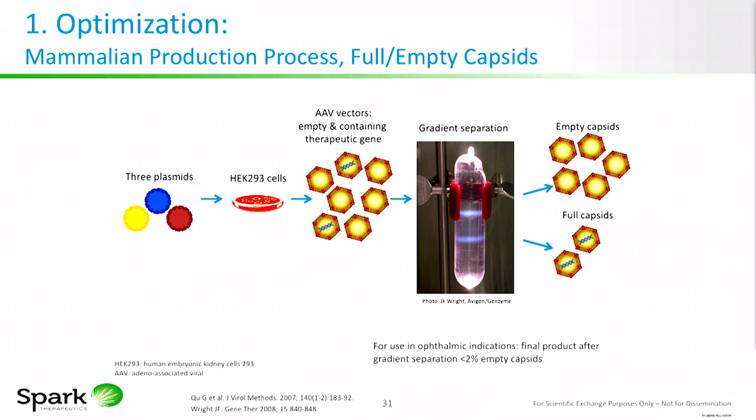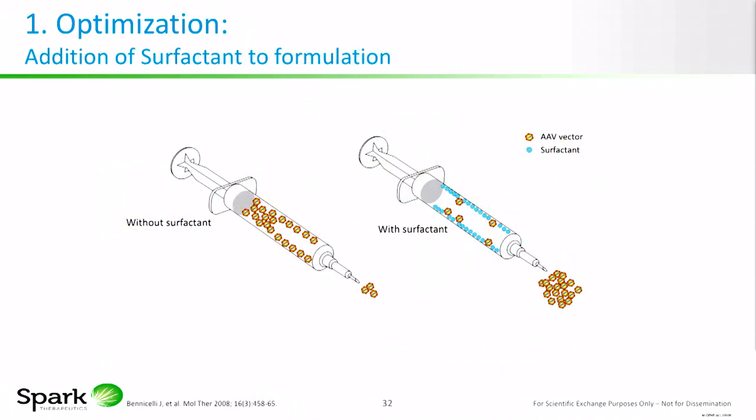In contrast, in intravenous applications, the empties are left because they can function as decoys for any pre-existing antibodies against capsid antigens, thereby blunting any potential immune response. In addition, surfactant is added to the formulation. Surfactant decreases the loss of the gene therapy to delivery device surfaces — one study has shown that up to 75% of the gene therapy was not lost because surfactant was added.